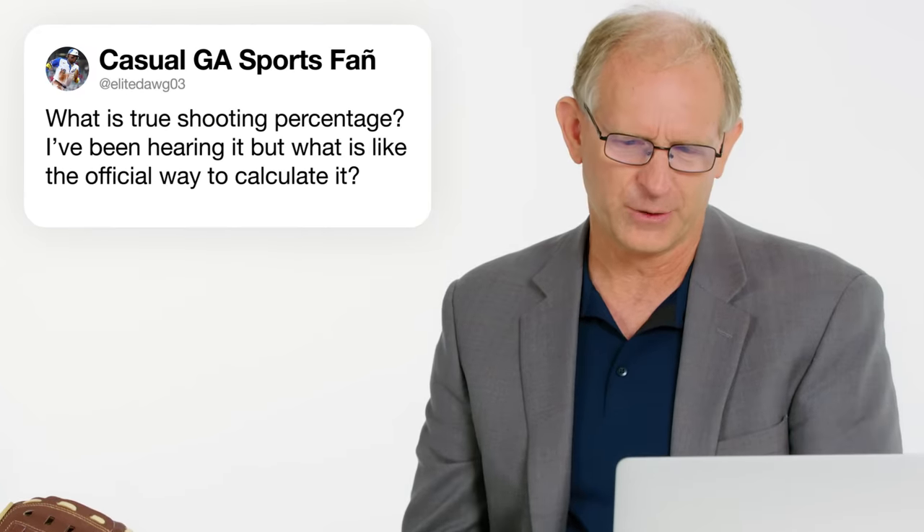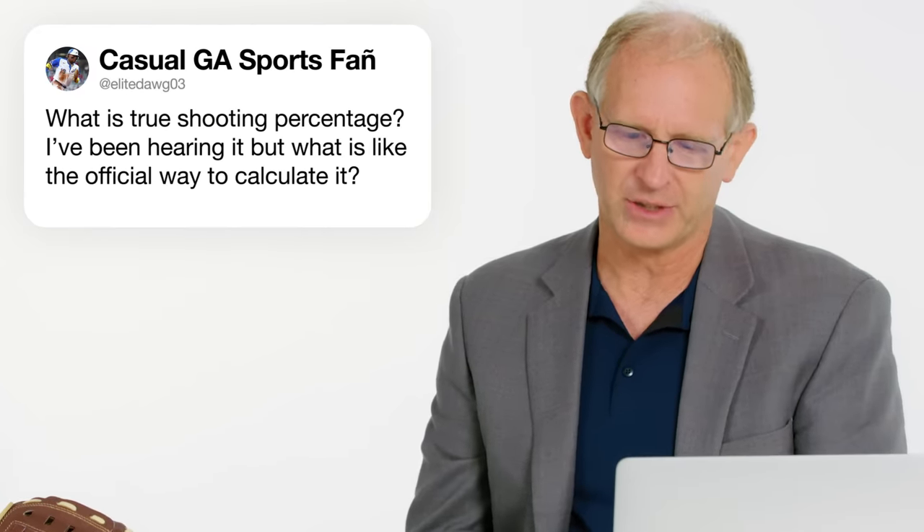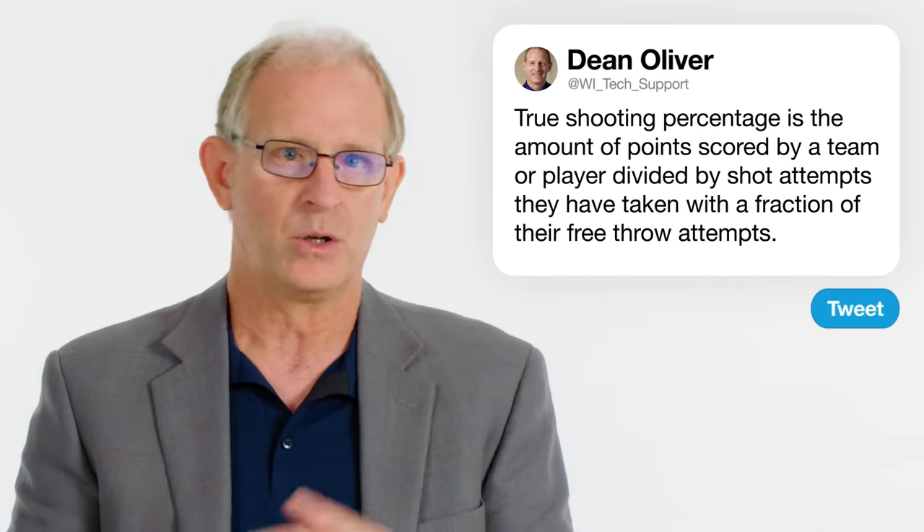At EliteDog03 asks: what is true shooting percentage, and what is the official way to calculate it? True shooting percentage is total points scored by a player or team divided by their shot attempts, which is a combination of field goal attempts and a fraction of their free throw attempts. It's more representative of actual contribution because it captures how many points a player gets from their attempts — including three-point efficiency over two-point shooting — and their ability to get to the foul line, which can be enormous for players like Jimmy Butler, Giannis, or LeBron.